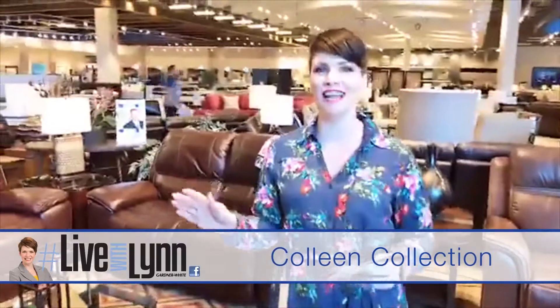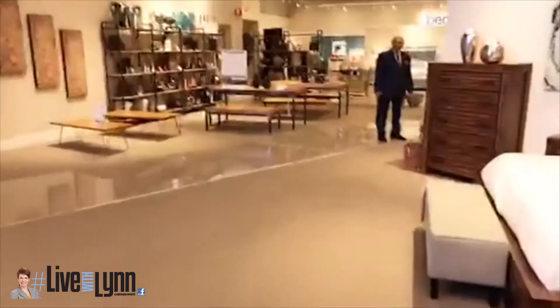Good afternoon Facebook, you are live with Lynn again at the beautiful Auburn Hills. This is Samir — he actually is from our Grossbeck store. Props to Grossbeck. He's going to go over this gorgeous bedroom set.